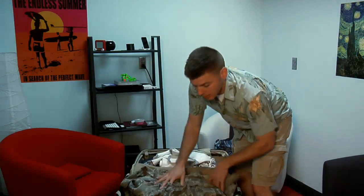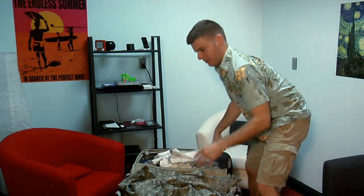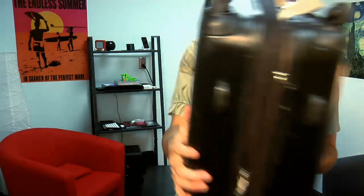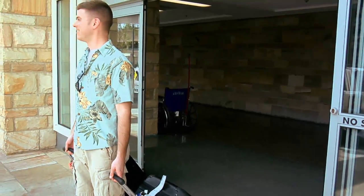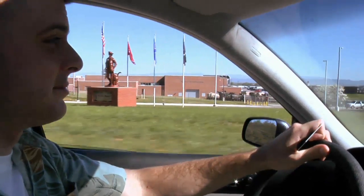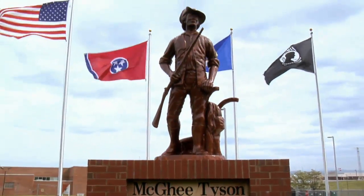Your visit to the McGee-Tyson Air National Guard Base can be more than just something you need for your military career — it can be a really great time. And just like your career, you'll get out of it what you put into it. At the McGee-Tyson Air National Guard Base, your professional military education may also be a really fun time.